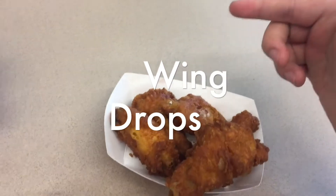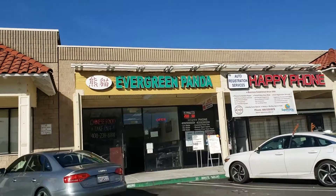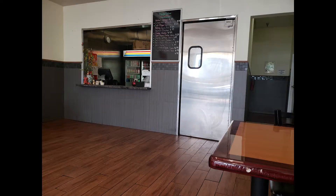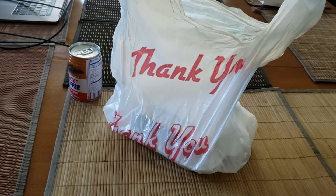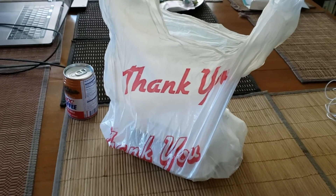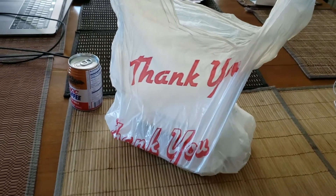Kane is in the building. Yo, what's up everybody? It's your main man Wingdrops, and I am very excited to do this review for you guys. Gonna be a quick one.